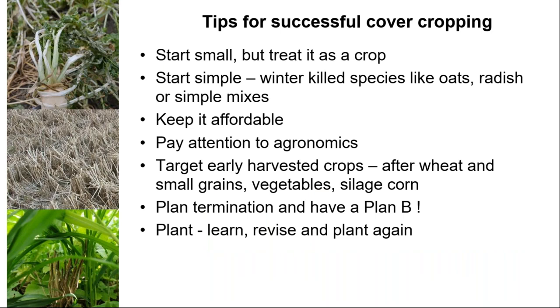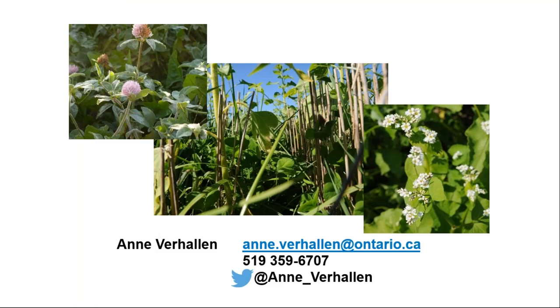Start small, but treat it like a crop — be serious about it. Start simple with winter-killed species like oats and radish or simple mixtures like oats and radish. Keep it affordable; most growers want to spend around $20 per acre on seed. Pay attention to the agronomics. Target early-harvested crops as an easy fit. Make sure you've got a plan for termination and a plan B. Then plant, learn, revise, and plant again. You're going to do your research, you're going to know what you want to grow, but you still have to adapt that cover crop to your own situation.